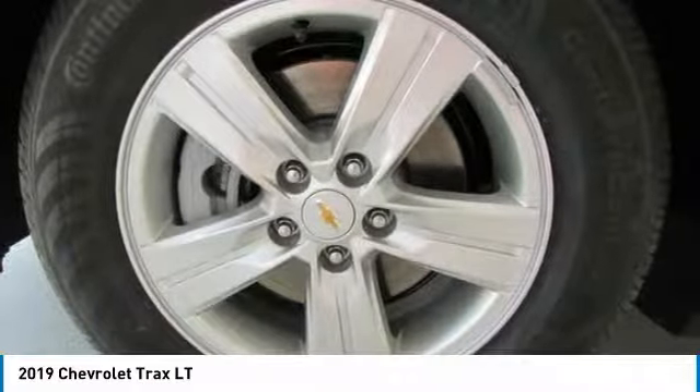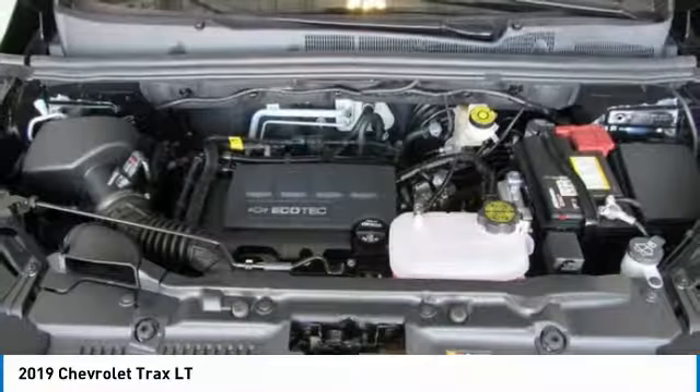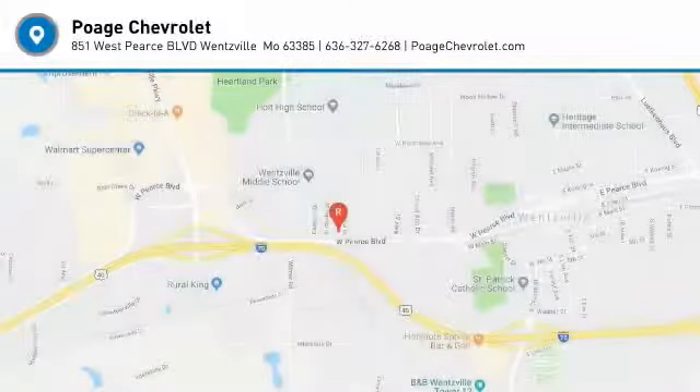Tire pressure monitoring system, rear wiper, Bluetooth, cruise control. Wouldn't you look great in this vehicle? Stop in today and see for yourself.